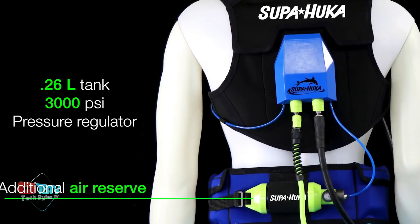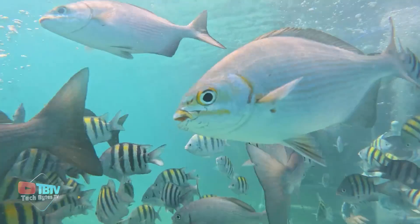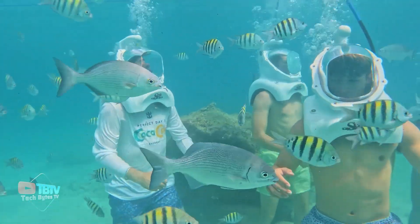Supahooka is just the beginning of many exciting innovations. If this surprised you, wait until you see what's next — it'll take your breath away.